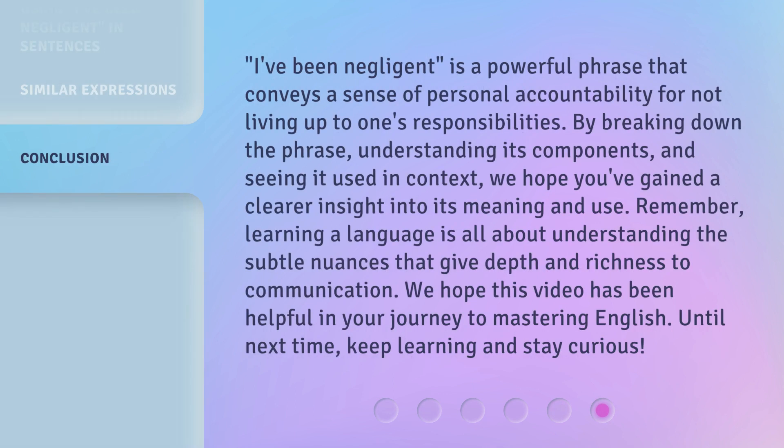'I've been negligent' is a powerful phrase that conveys a sense of personal accountability for not living up to one's responsibilities. By breaking down the phrase, understanding its components, and seeing it used in context, we hope you've gained a clearer insight into its meaning and use. Remember, learning a language is all about understanding the subtle nuances that give depth and richness to communication. We hope this video has been helpful in your journey to mastering English. Until next time, keep learning and stay curious.